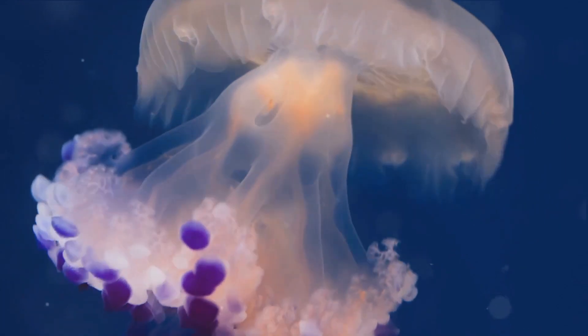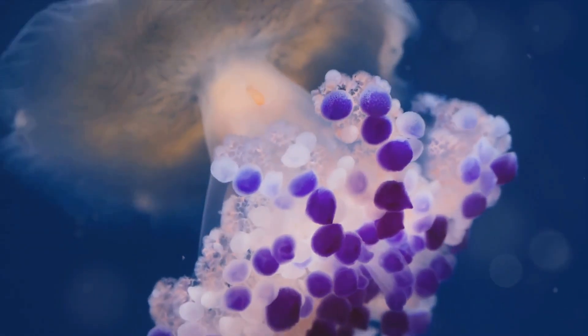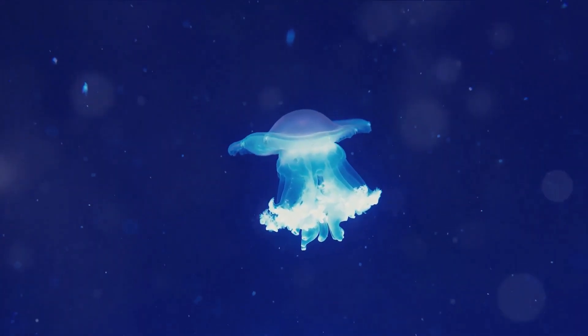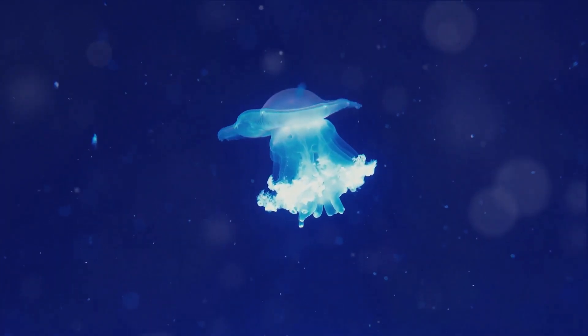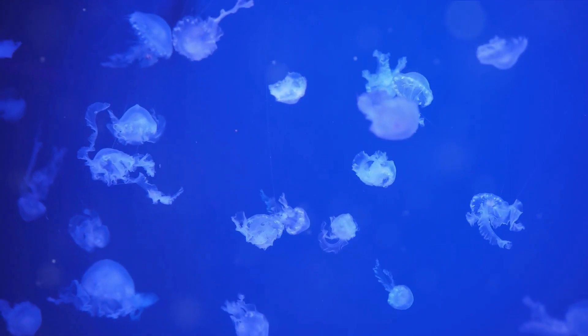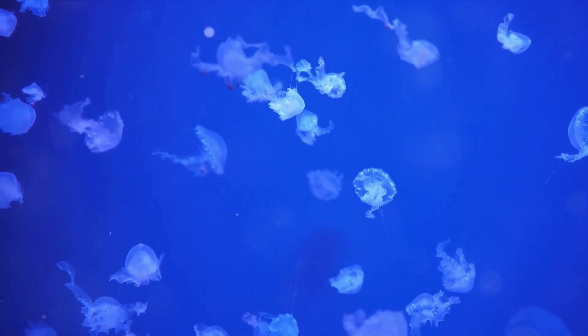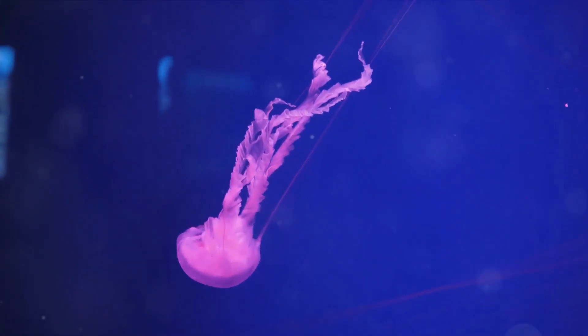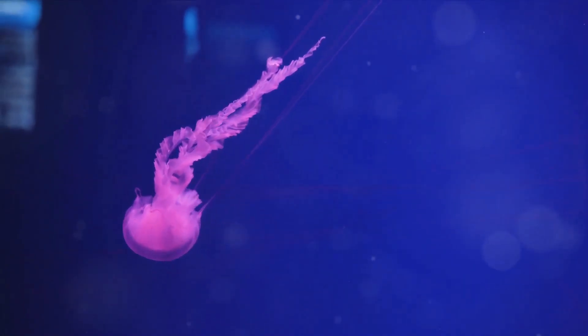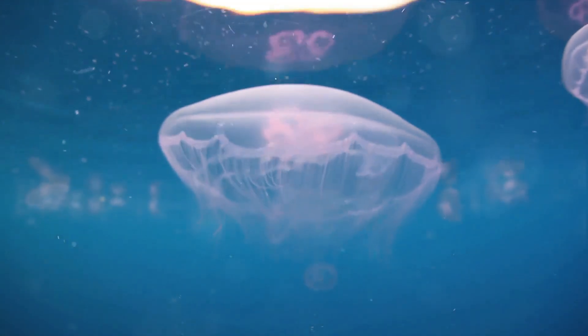Despite being made up of 95% water, jellyfish are fascinating creatures with their own unique structures and abilities. Now let's find out where these water-filled creatures live. Jellyfish are quite the globe-trotters of the ocean world. They can be found in every ocean on Earth, from the balmy shallows of tropical seas to the icy depths of the Arctic and Antarctic oceans. Jellyfish are not strong swimmers — they don't have powerful fins or muscular tails. Instead they drift, going wherever the ocean currents take them.